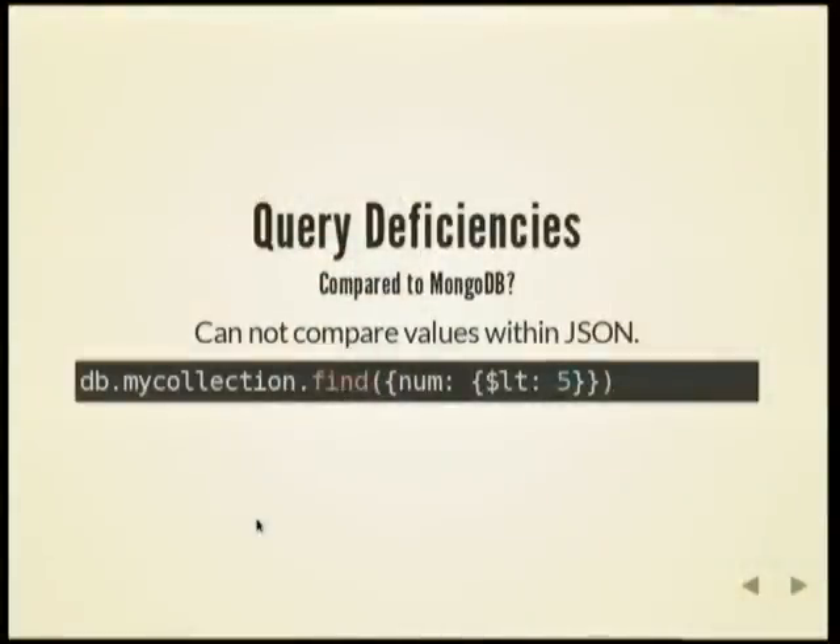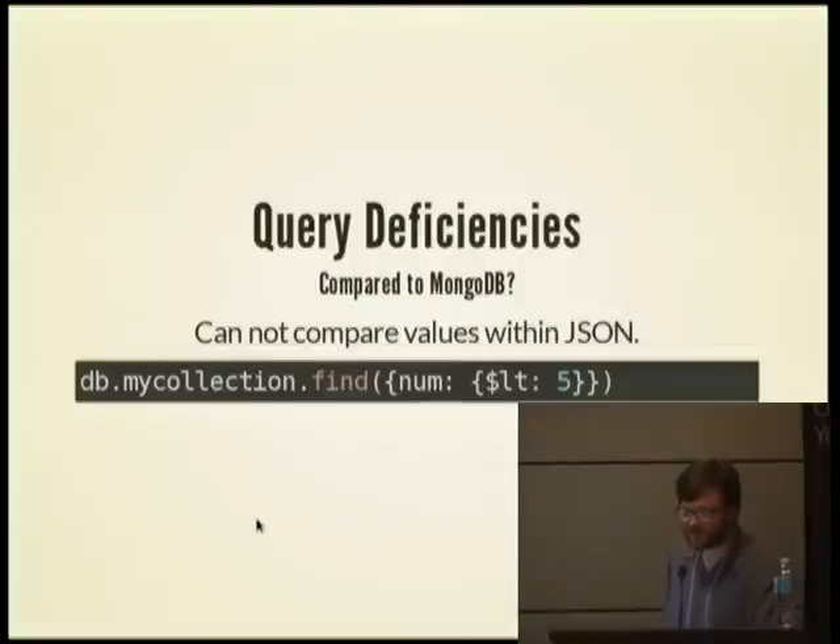How does JSONB compare to MongoDB? From what I can tell, it is not possible to do something like querying within a JSON document for numeric comparisons — for example, if a number is less than five — directly within JSONB. MongoDB has a pretty elaborate query language where you construct a JSON document that describes the query, supporting comparisons, set membership, and more within any of its JSON fields. As far as I can tell, there's no way to do that within JSONB.